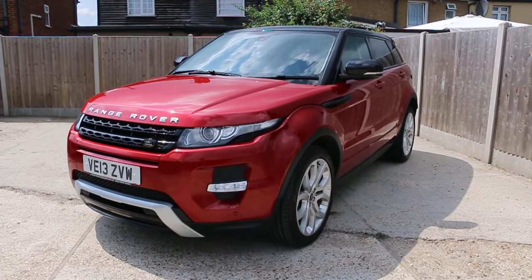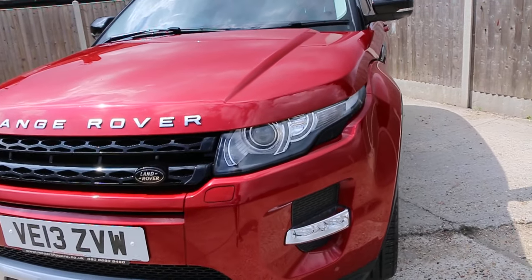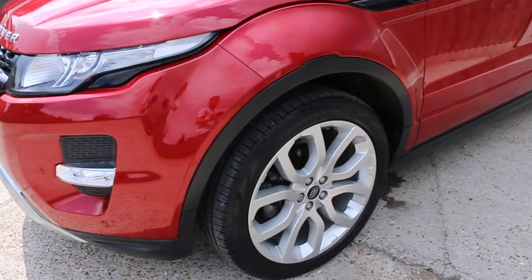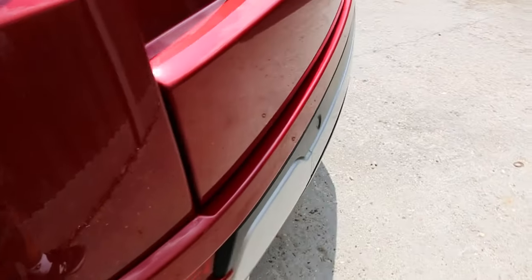Now available at McAfrica's: a Range Rover Evoque in metallic red from 2013. It's got the Xenon headlights, front parking sensors, 20-inch alloy wheels, and rear parking sensors.